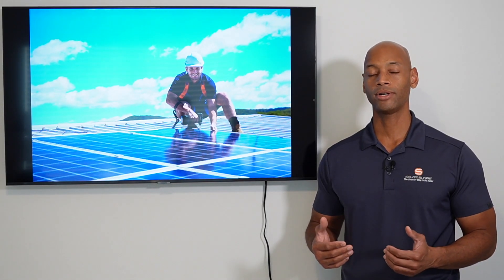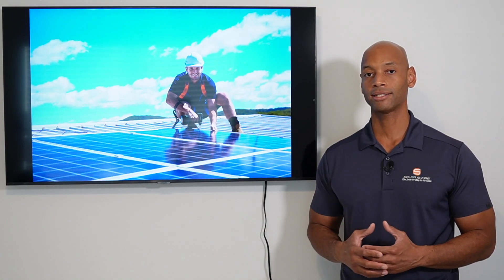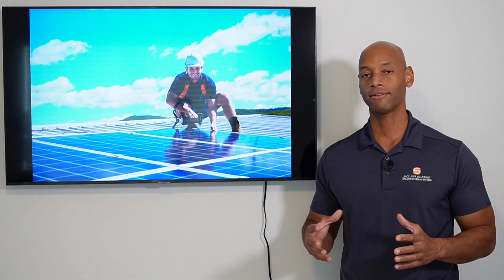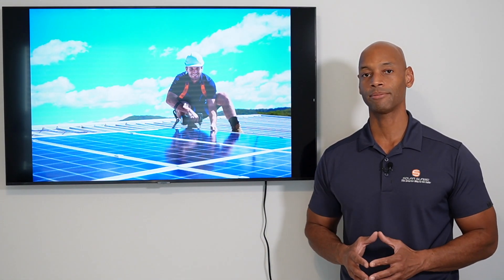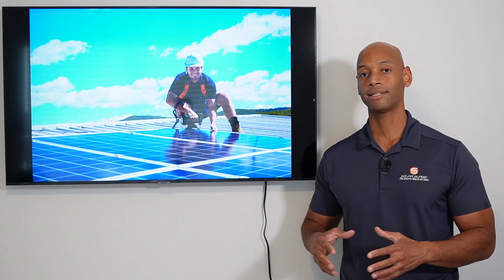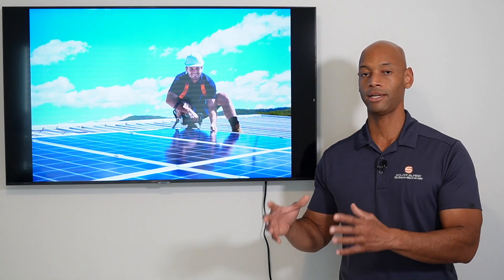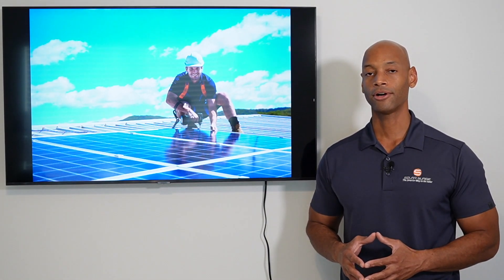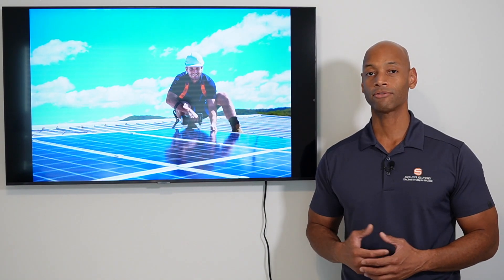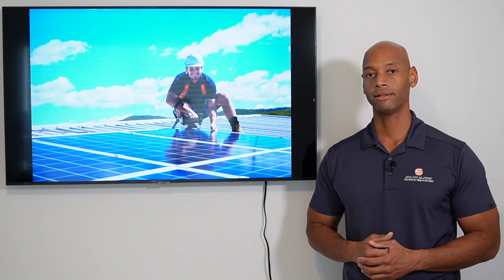Solar Surge is what's known in the industry as an independent dealer, which means our portion of the solar process is mainly on the marketing, sales, and system design side. You can think of us as the system architects — we put all the designs and plans together. Then we partner with contractors in different local markets that have the physical assets: the boots on the ground, the trucks, the warehouses, and the construction equipment to actually turn those plans into a physical system functioning on your home.